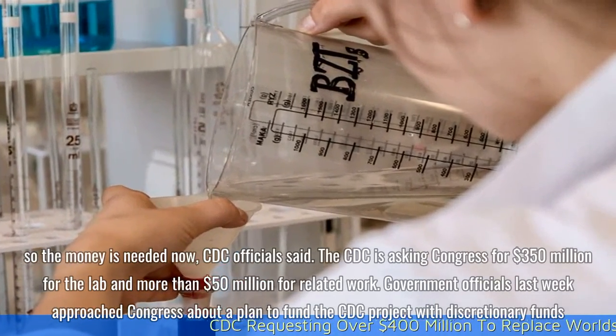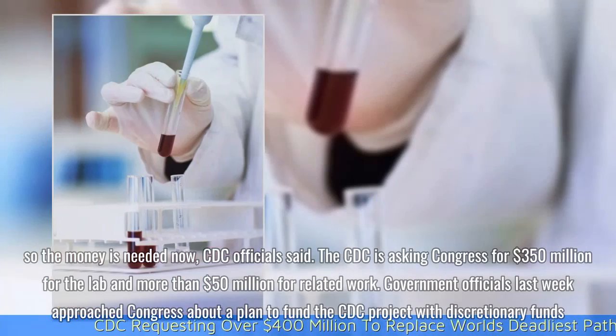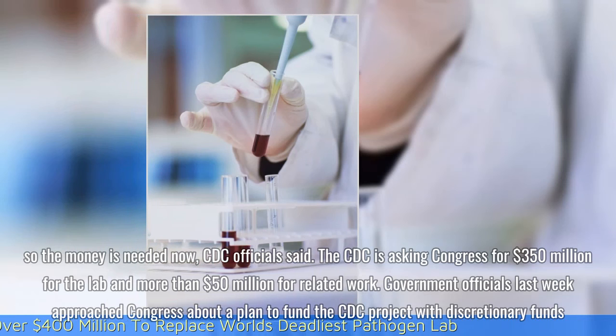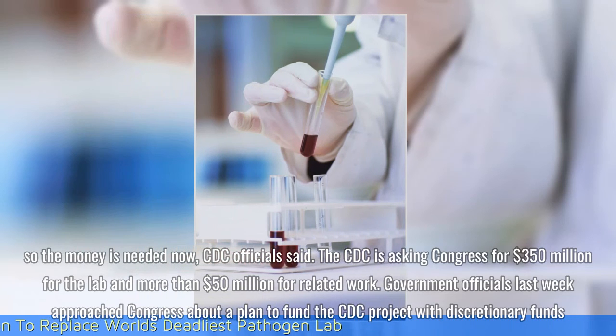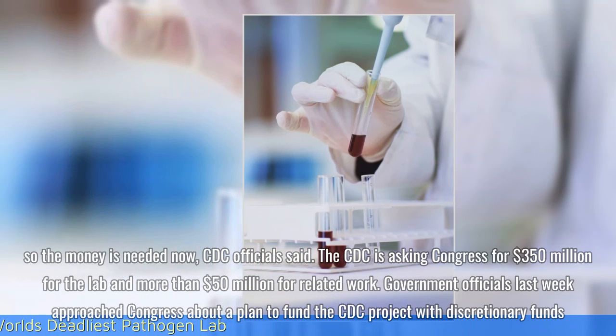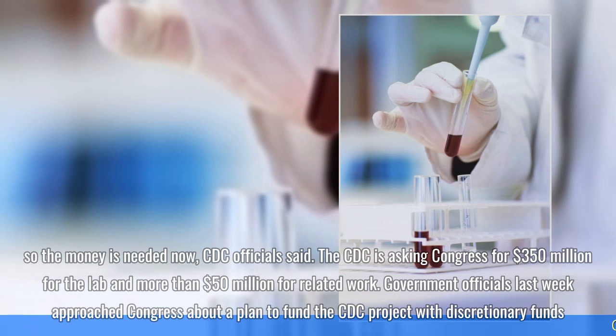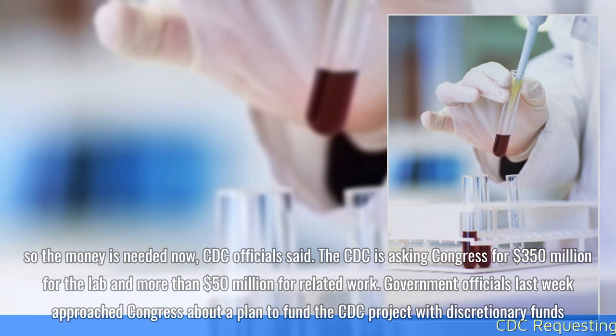The CDC is asking Congress for $350 million for the lab and more than $50 million for related work. Government officials last week approached Congress about a plan to fund the CDC project with discretionary funds.